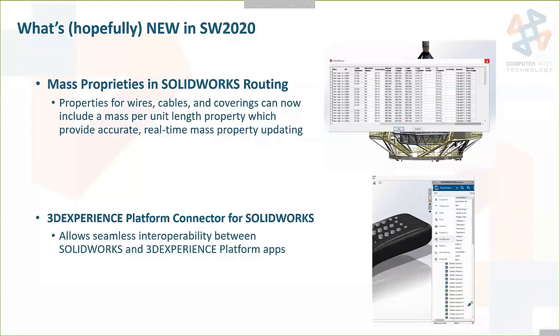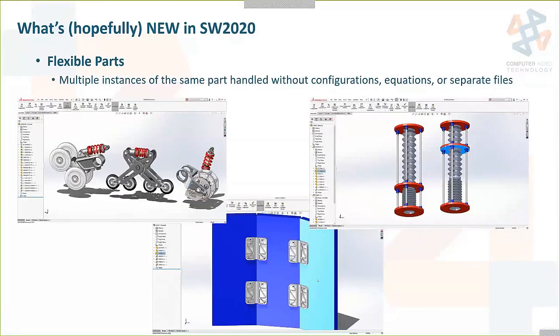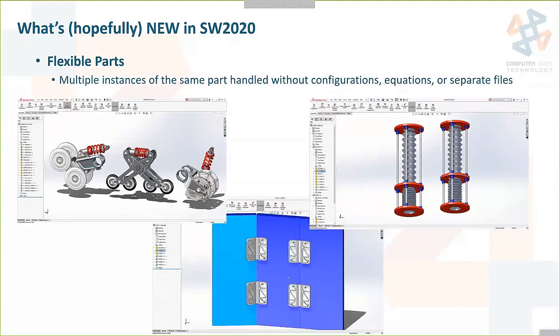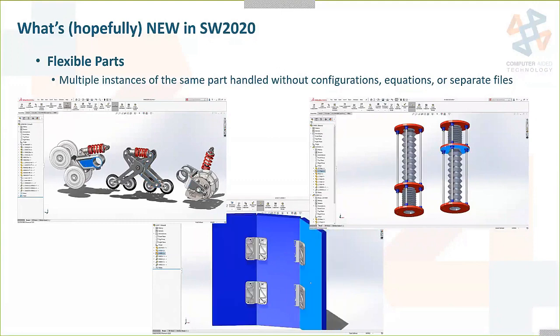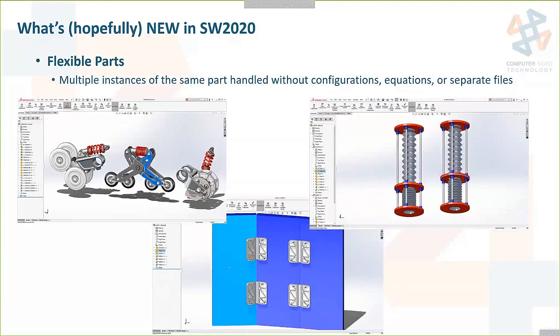This one's really neat — flexible parts. Multiple instances of the same part without configurations, equations, or even separate files. In the example shown, that's the same spring three times, the same hinge four times, the same bellows four times at the top and bottom, with the ability for one to be compressed, one to be expanded, open or closed — without having to make configurations or equations.